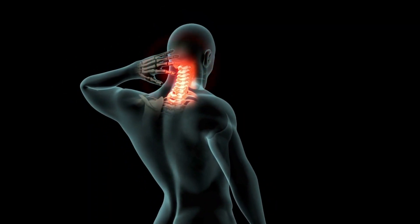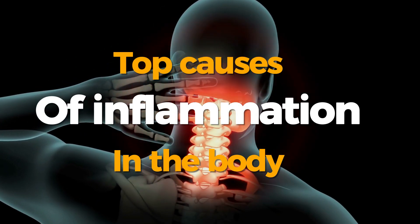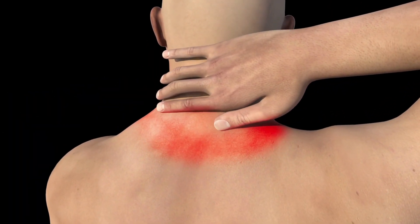In today's episode, let's explore some of the top causes of inflammation in the body so you can have a better approach to reducing it and keeping yourselves healthy and active.